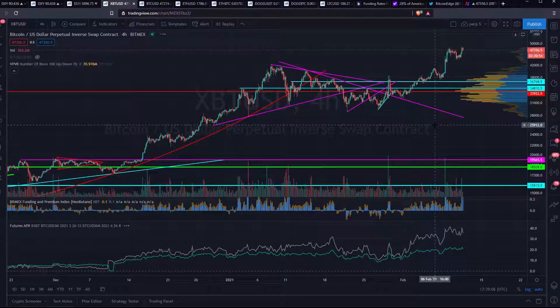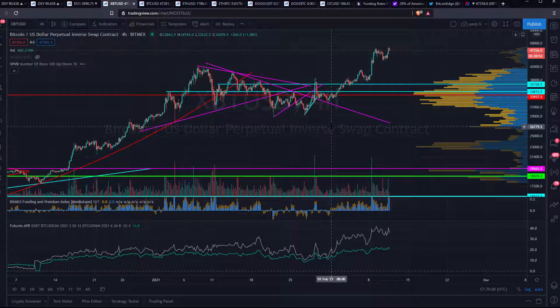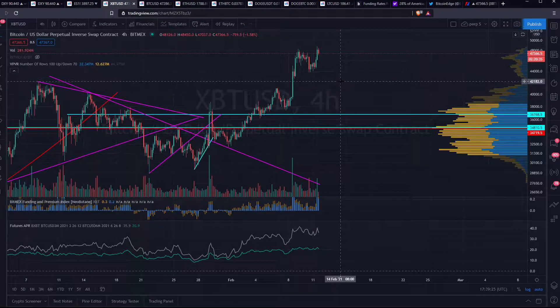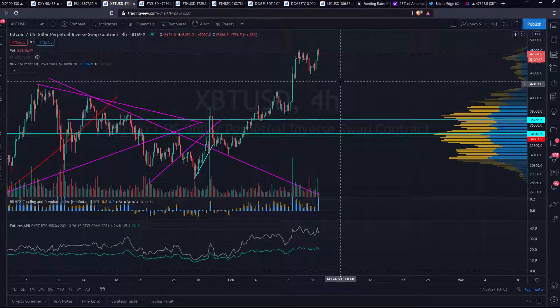Bitcoin — very calm all-time high today. We saw fundings rising here off the Elon pump, or the Tesla pump as we'd call it, rising and then slowly dragging down until fundings corrected and premiums disappeared, and then breaking up again. Looking very good today, I would say.